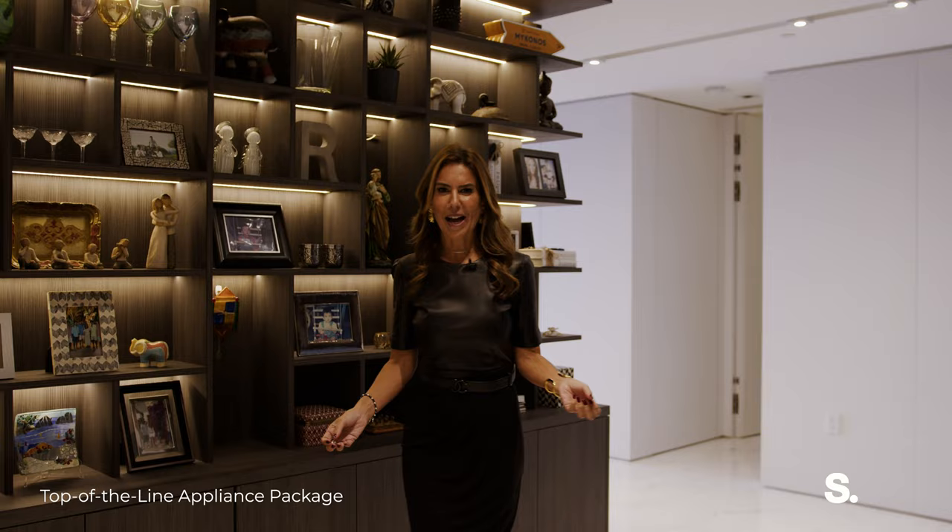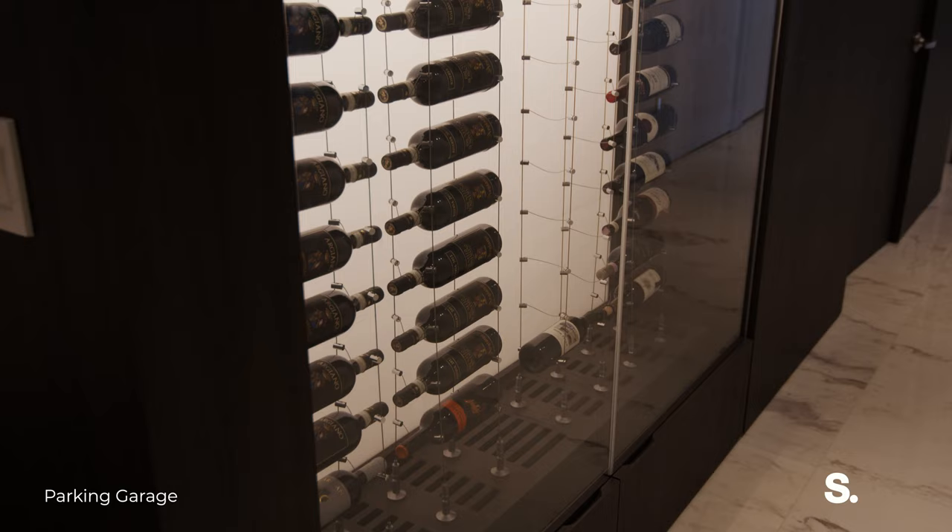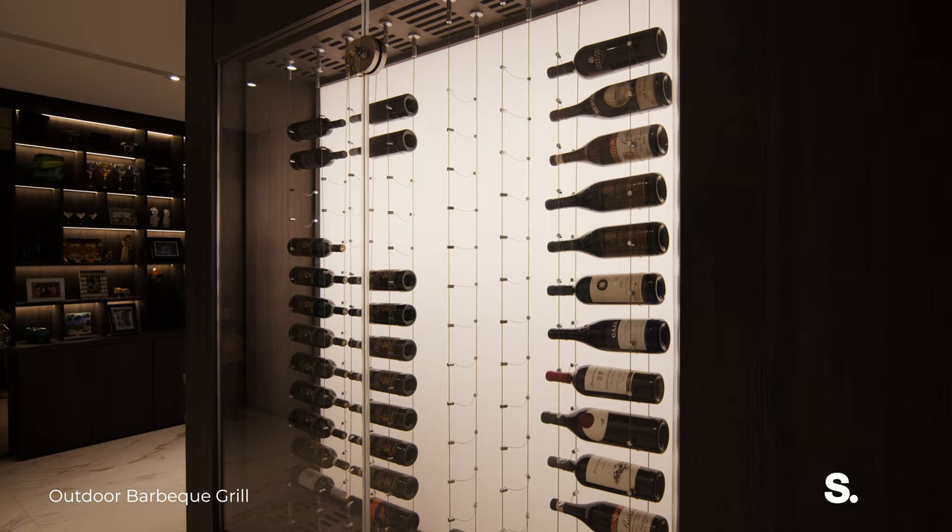As we pass through the entrance foyer, one thing I really wanted to mention is this custom-made wine cooler that holds over 50 bottles of wine — it makes for a perfect centerpiece as we enter into the west side of the unit.